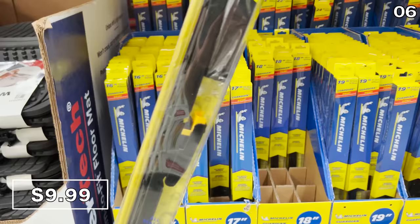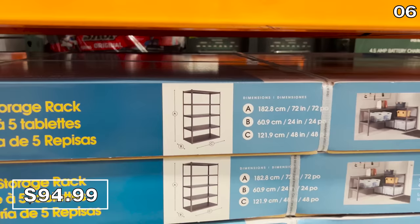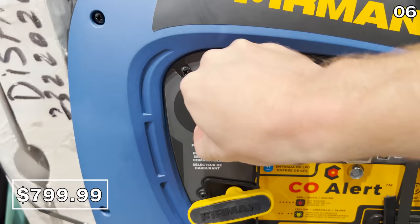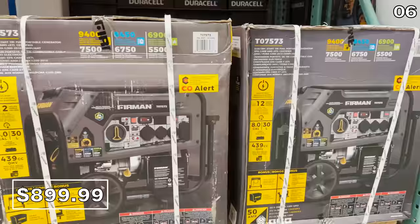With cooler weather just around the corner, you can buy wiper blades from Costco for $10. I am in awe of this five-shelf steel storage rack for $95 — it can convert into a two-piece workbench, it's brilliantly designed, and it holds up to 600 pounds. These Furman inverter generators are new at my local Costco and run on gas or propane. The 3,200-watt version is $800, and the 7,500-watt version for $900 is great if you live in an area with inclement weather, snowstorms, or power outages.